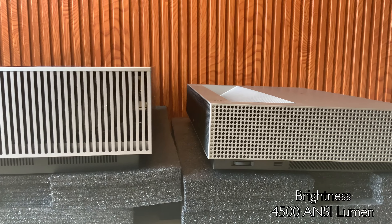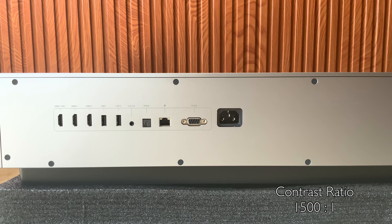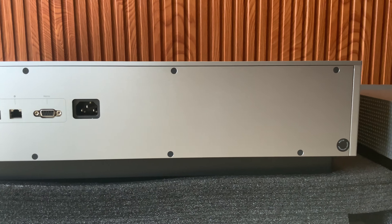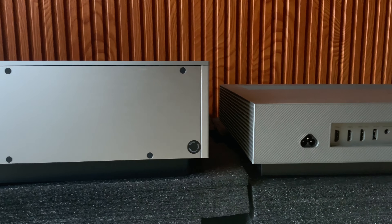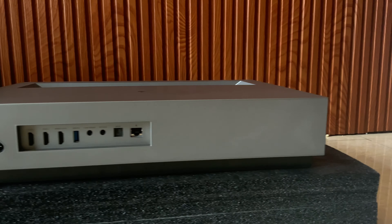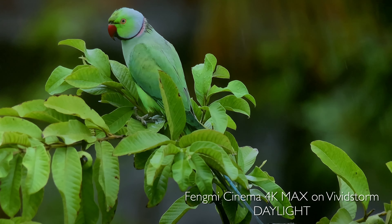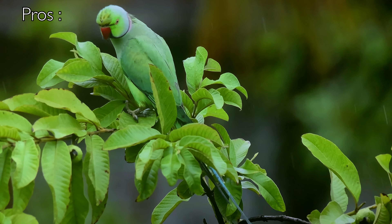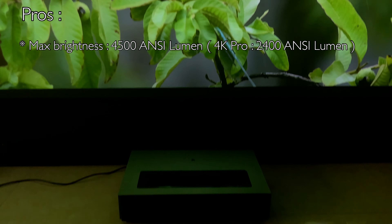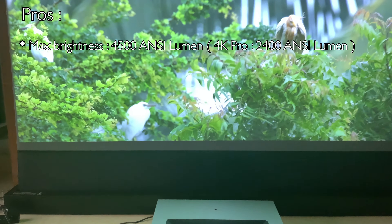Fongmi explains that they made the effort to give you a maximum experience by offering max brightness. With brightness going from 2,400 nit lumens on the Fongmi 4K Pro to 4,500 nit lumens on the Fongmi 4K Max, and a contrast ratio of 1,500 to 1, along with the addition of motion compensation technology.